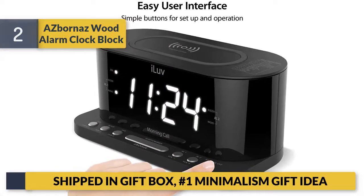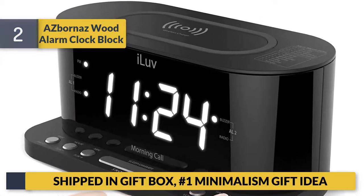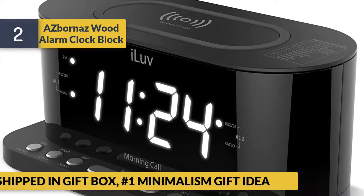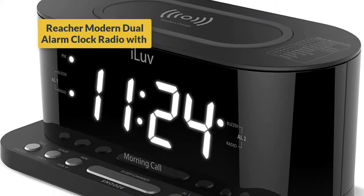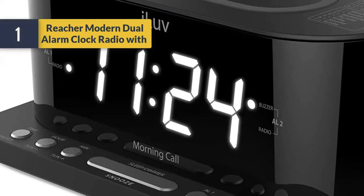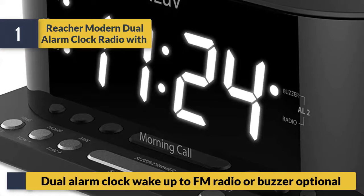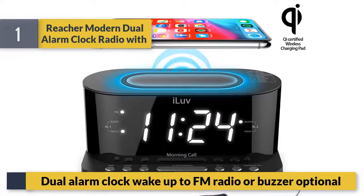Ships in a gift box — number one minimalism gift idea. Number 1: Creature modern dual alarm clock radio. Dual alarm clock: wake up to FM radio or buzzer, optional.